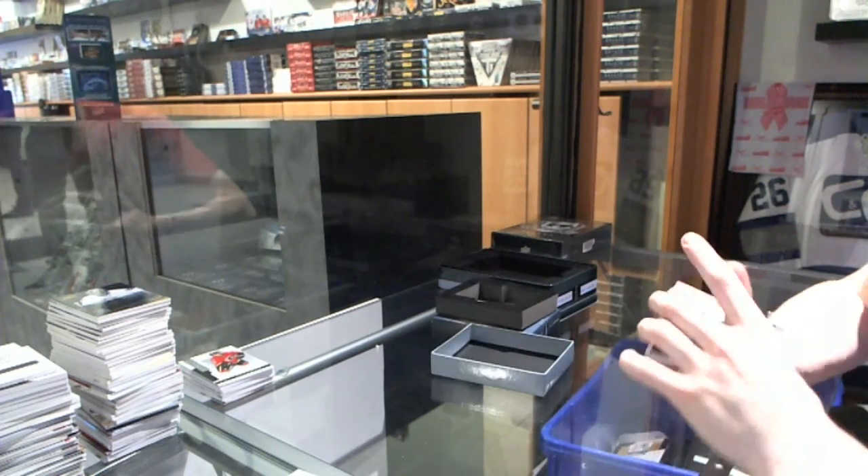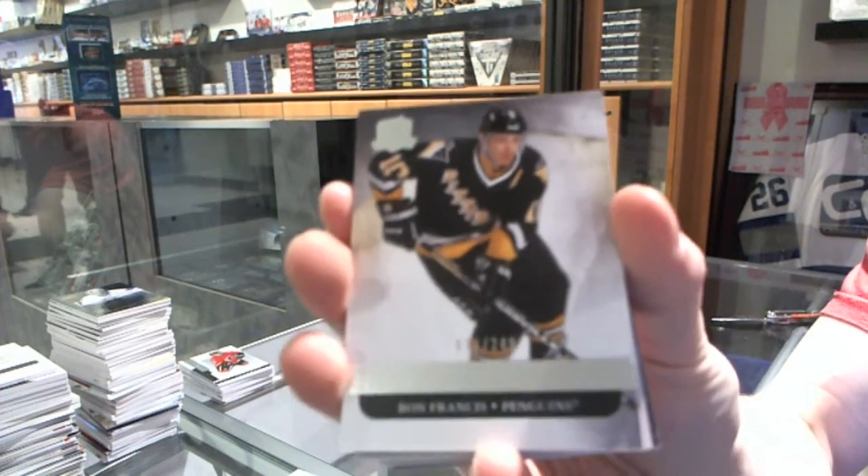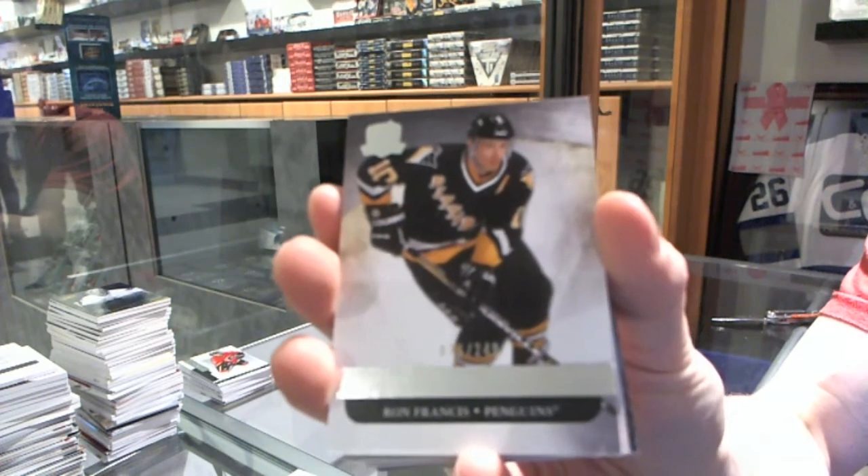Alright, base card number 249 for the Pittsburgh Penguins — Ron Francis.